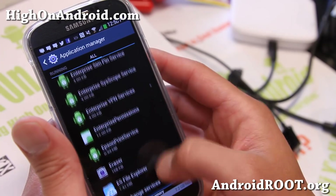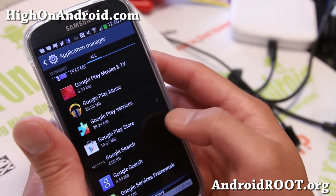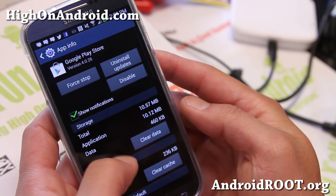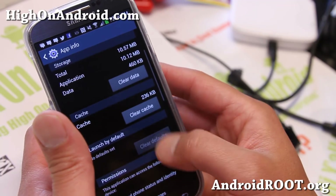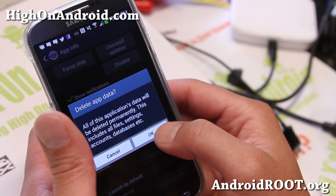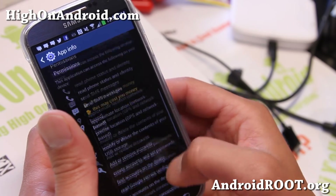Go ahead and find the Play Store, which should be under G — Google Play Store. It's usually under Google Play Store, so go ahead and click on Google Play Store. What you're going to do is clear everything — basically clear the data off your Play Store. Clear the cache, clear the app data.